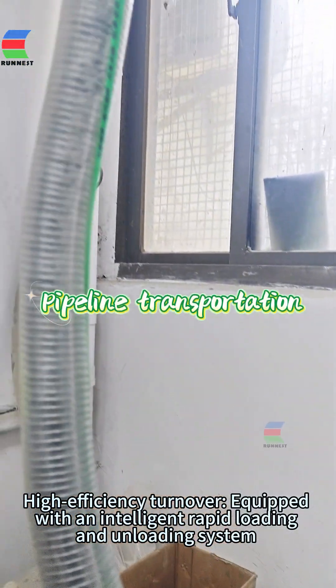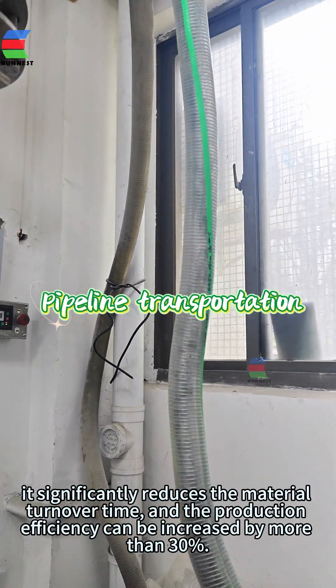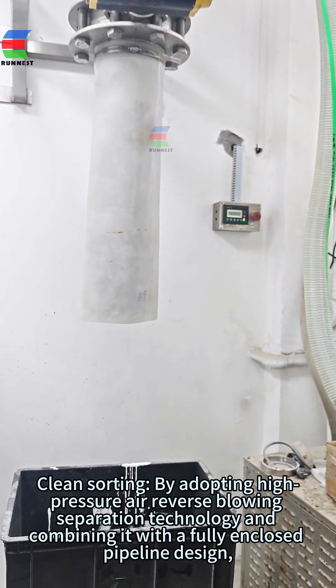The equipment has significant advantages. High efficiency turnover: equipped with an intelligent rapid loading and unloading system, it significantly reduces the material turnover time, and the production efficiency can be increased by more than 30%.